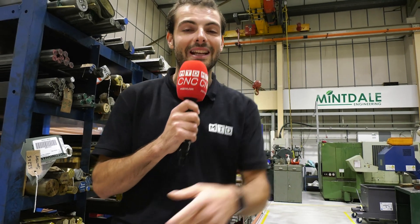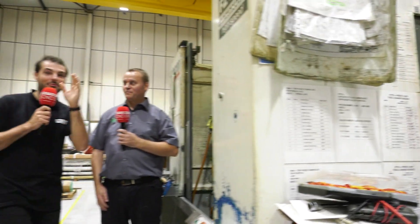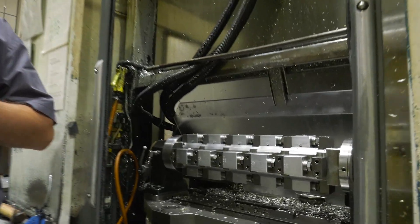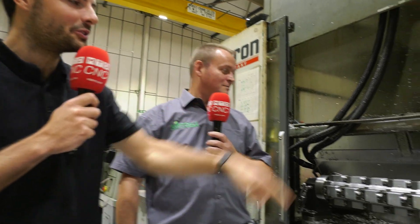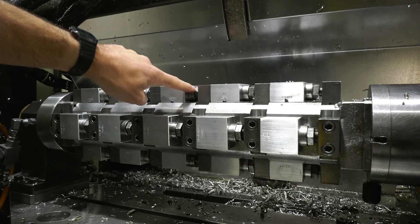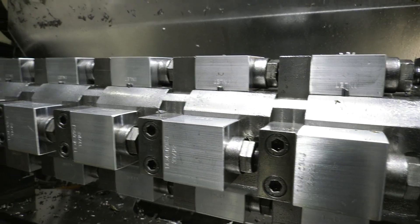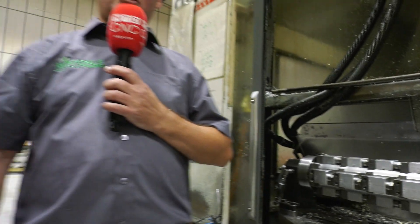We're going to find out from Jason exactly what Mintdale do, and have a look at a really old machine. That's probably the oldest Siemens control I've seen in my life, but it's not this control we're interested in. We're interested in the setup here on this Sheeran. How long has this Sheeran been on the shop floor? It's been on the shop floor for 22 years now. It's the oldest setup as well — this machine has had the rotary table and work holding. You can see how many times the spanner has knocked into the work holding there. How many parts do you think you've made over the past 22 years? Probably about 2 million.